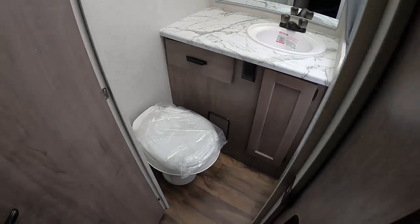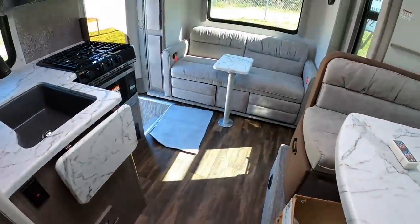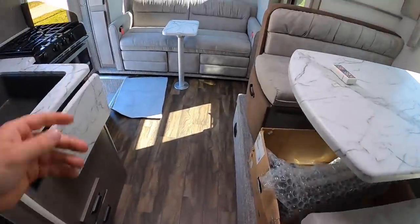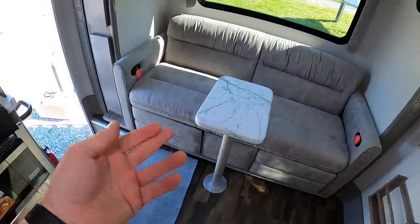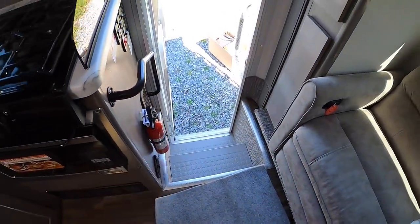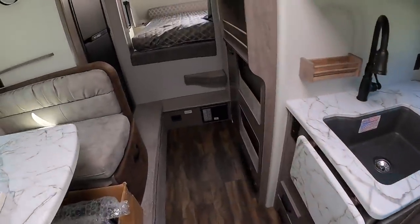With the slides in, you cannot access the bathroom — you can't access anything with these slide-outs in. If this slide was in right here, I'd be squished. And then this one actually comes all the way in to right in here somewhere, so you're not getting in.